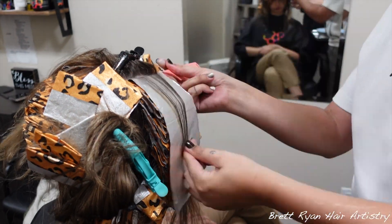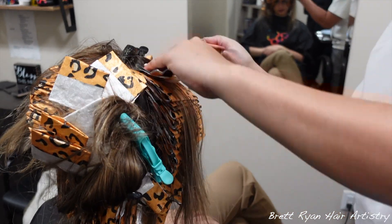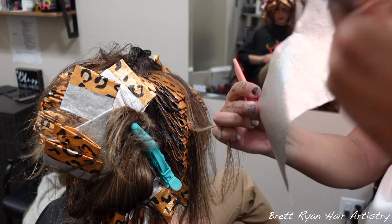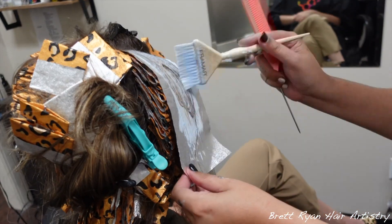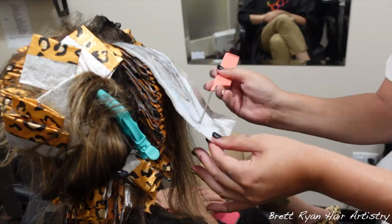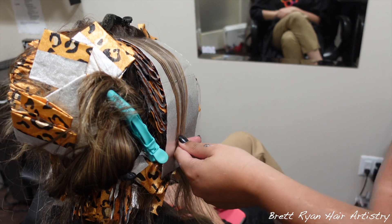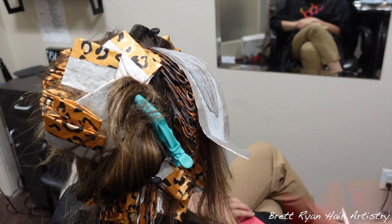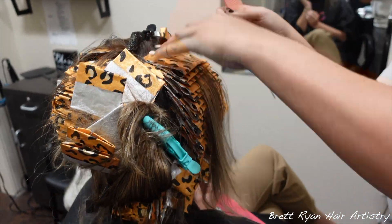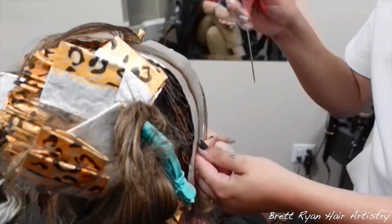How cute are these Framar foils — cheetah print, leopard print, whatever you want to call it. We're packing these baby lights in tightly with minimal subsections — actually no hair left between sections at all; I'm just leaving whatever is weaved out of my stitch. That's how I do it 90% of the time because most people want to be lighter and blonder. I always include 9 to 12 foils underneath the neck area depending on hair density, because that top crown area is all left out.